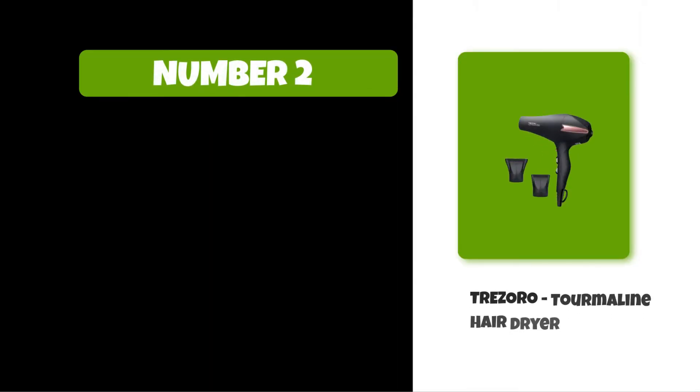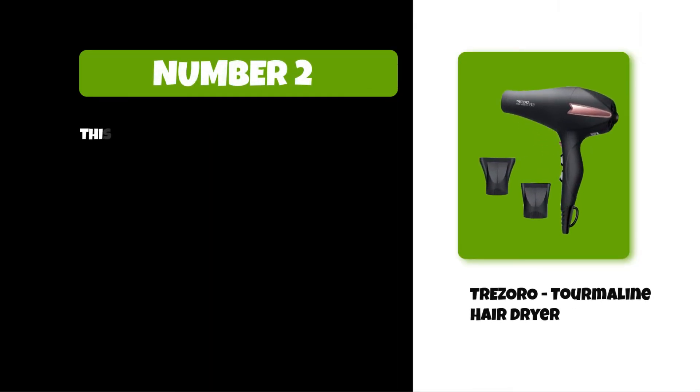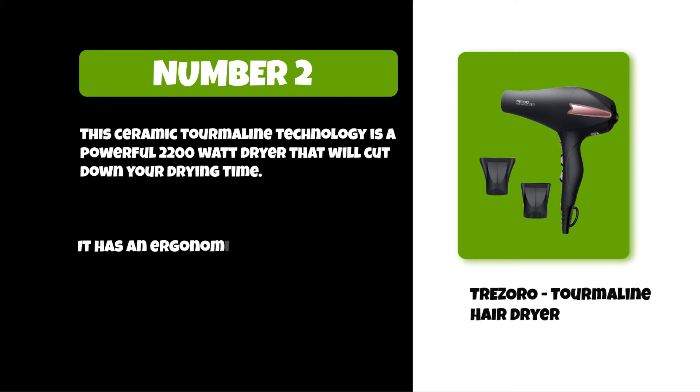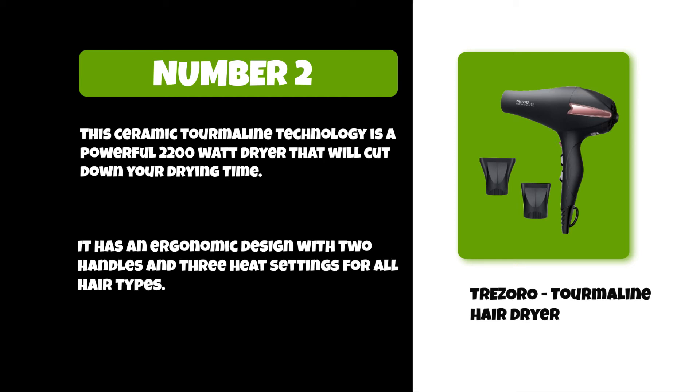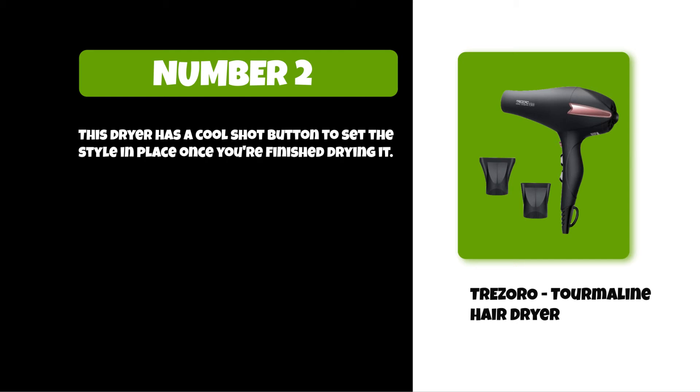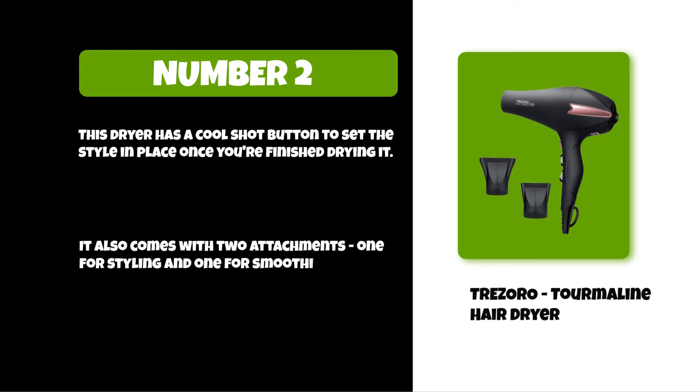At number two: the Trezoro Tourmaline Hair Dryer. This ceramic tourmaline technology powers a 2200-watt dryer that will cut down your drying time. It has an ergonomic design with two handles and three heat settings for all hair types. This dryer has a cool shot button to set the style in place once you're finished drying. It also comes with two attachments: one for styling and one for smoothing.